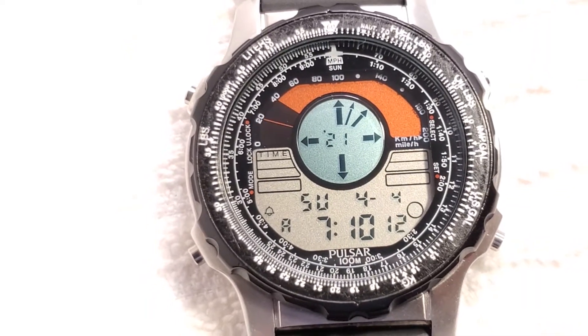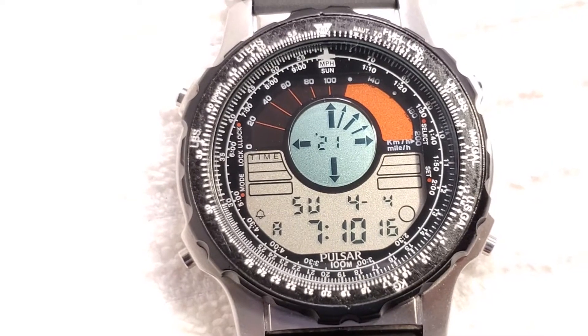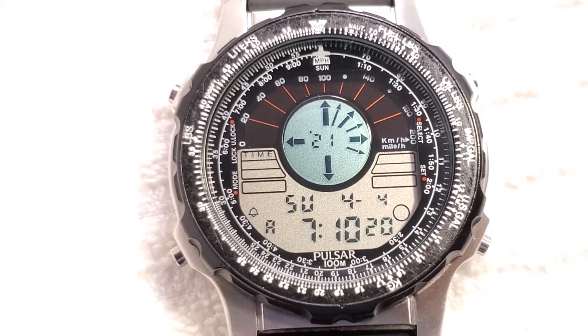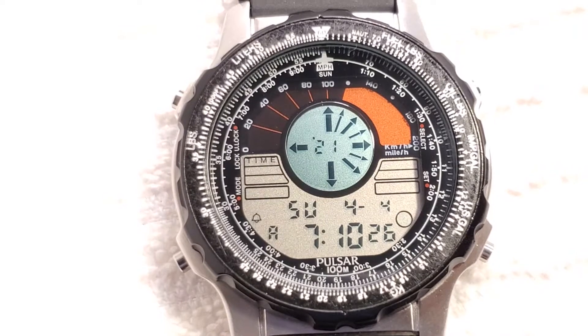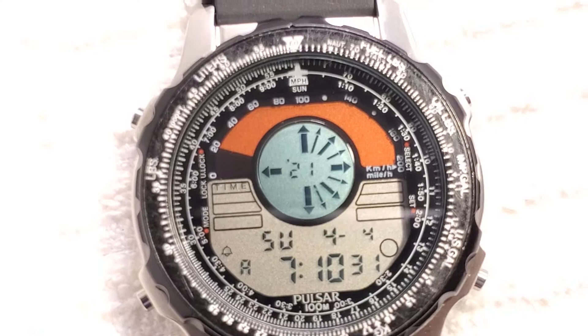Vintage Pozar by Seiko, 1990s digital torch watch with day, date, month, and year display. Stainless steel, chrome plated, water resistance 100 meters, rotating bezel.